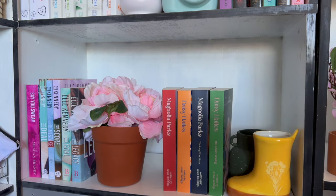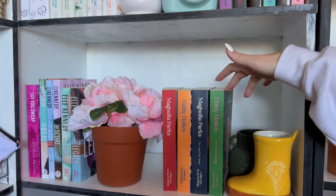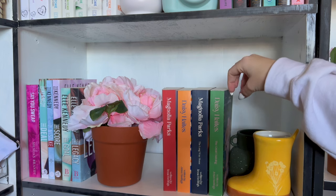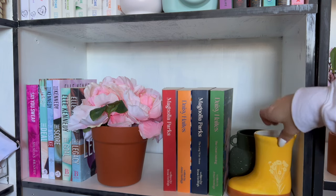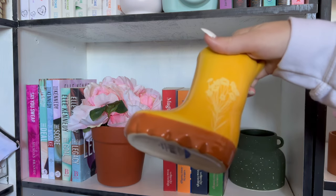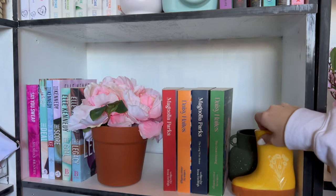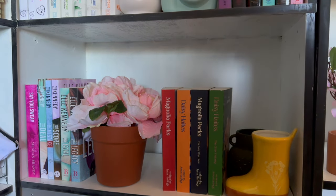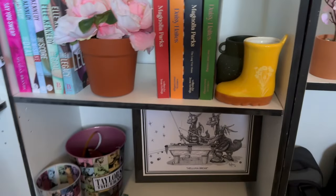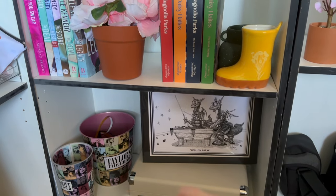They're just not gonna be the same height, which kind of throws me off, but I'd rather have different heights than one book that's a completely different cover. This is also a little planter — a new addition, adorable — a little yellow boot because yellow is my favorite color. And then of course we have to talk about the shelf under her: vinyl record player, two dragons shooting pool, and my Taylor Swift memorabilia.